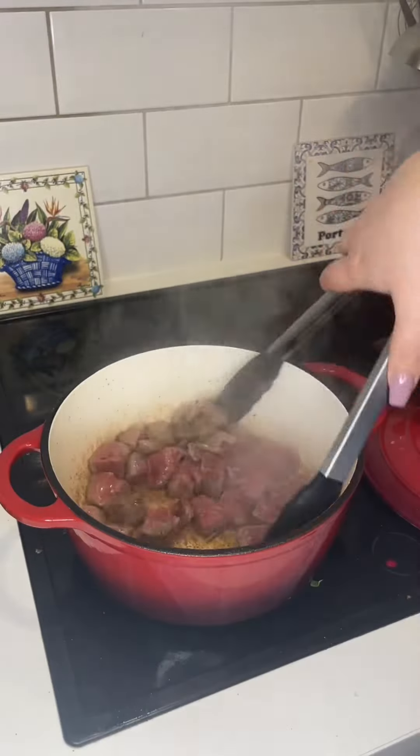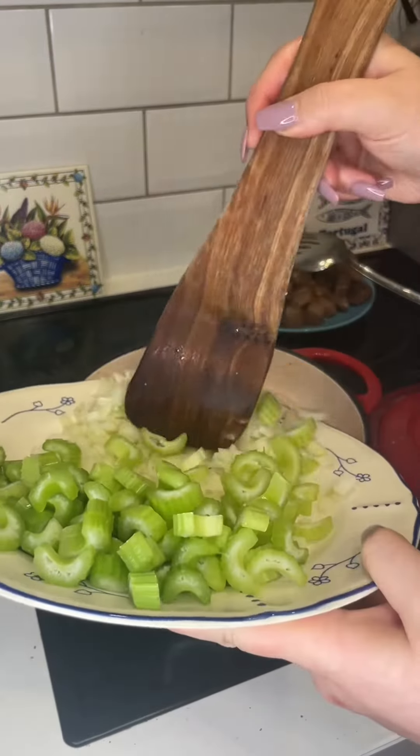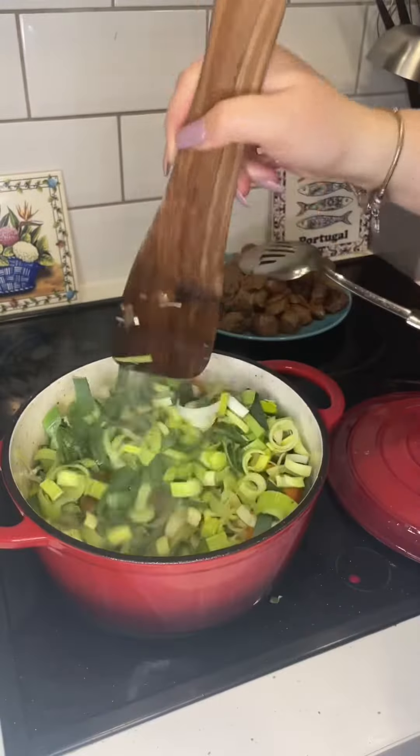I just browned my meat, which was bacon and then my beef. Removed that from the pot. Then I sautéed onions, carrots and celery with leeks.